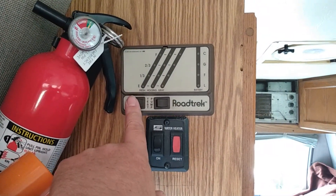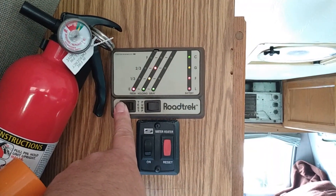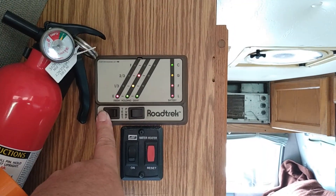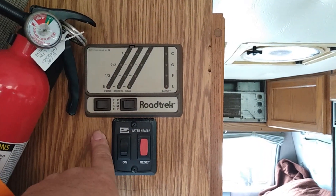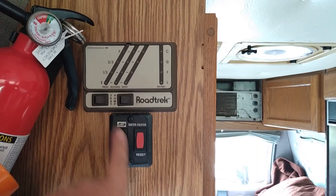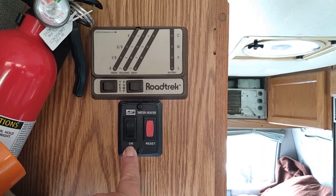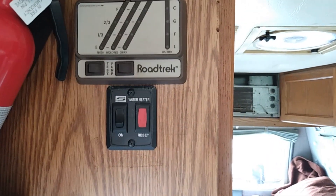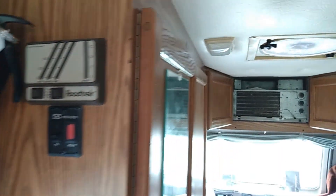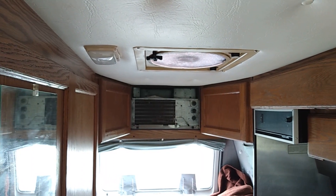These are just things that show the Roadtrek status because this does have tanks — fresh holding and gray tank. It shows the battery level, which is completely full. There's a button there for the water pump, and this actually has a built-in water heater. Seldom is that used, but it does come in handy. You can see the overhead fan and one of the lights.